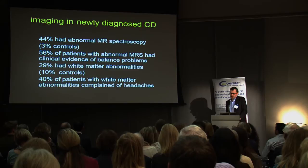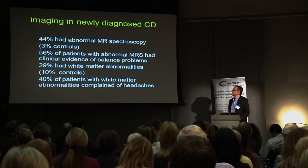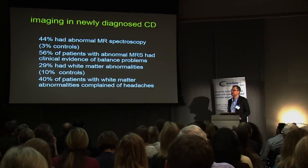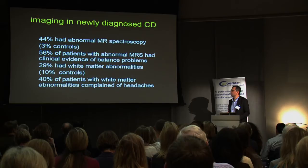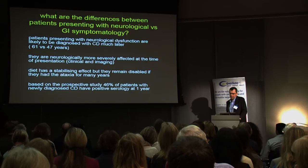When we did the imaging on these patients, 44% had abnormal MR spectroscopy versus 3% in controls. 56% of patients with abnormal MR spectroscopy had clinical evidence of balance problems. 29% had white matter changes as opposed to 10% in controls. And 40% of patients with white matter abnormalities complained of headaches, which is the symptom associated with those changes.